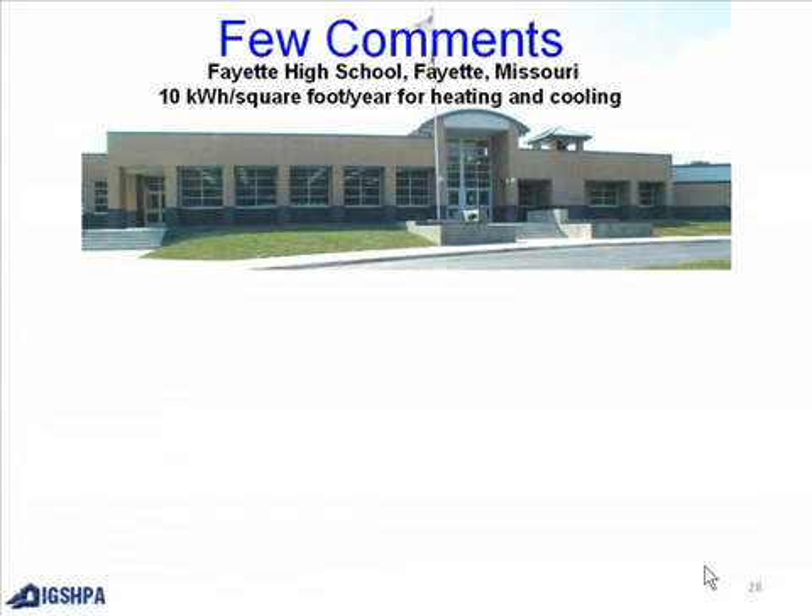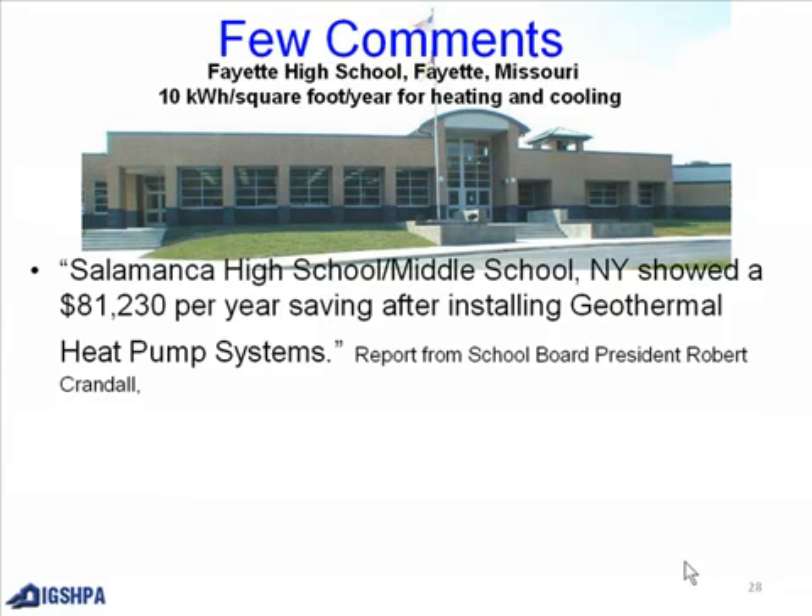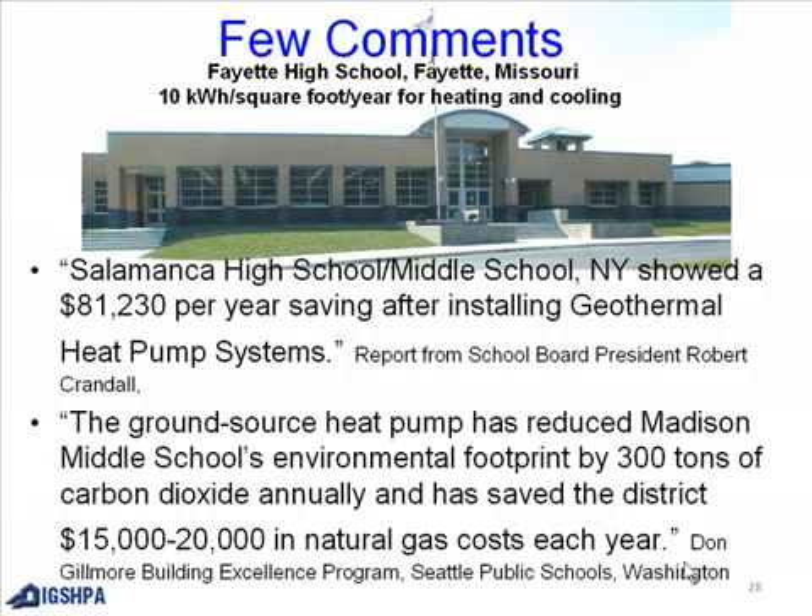A few comments: Fayette High School in Fayette, Missouri has a ground source heat pump. Another quote: Alamance High School Middle School in New York showed $81,230 per year in savings after installing geothermal heat pump systems. The ground source heat pump system has also reduced Madison Middle School's environmental footprint by 300 tons of carbon dioxide, saving the district $15,000 to $20,000 in natural gas costs per year.